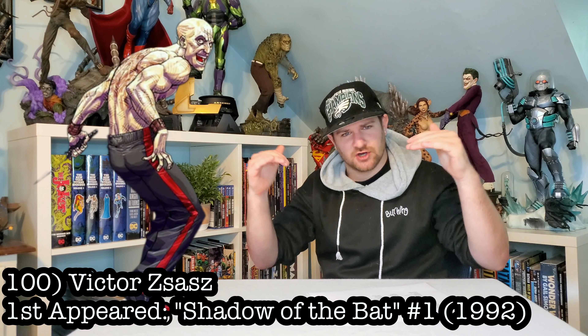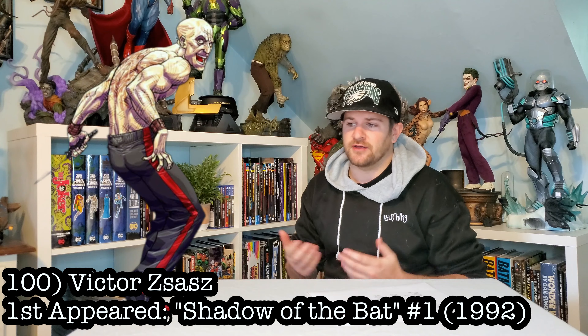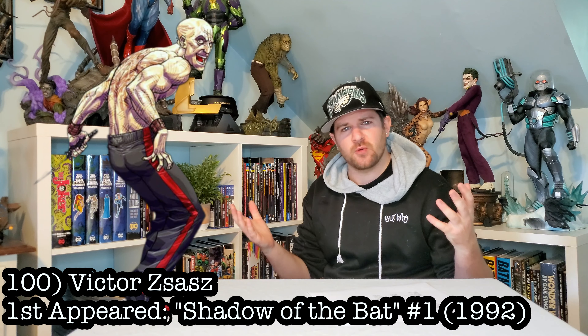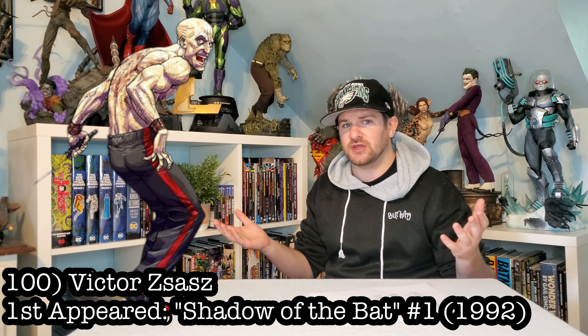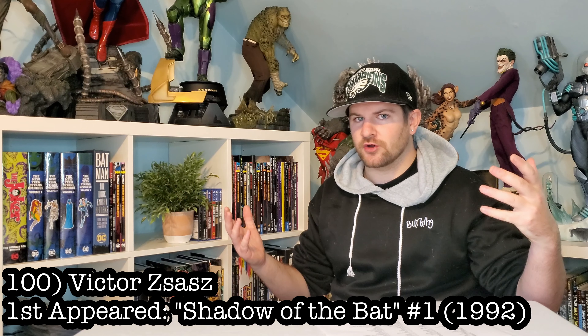Let's start it off at 100: Victor Zazz. I don't have a lot of love for this dude. I think he is a cool character, albeit kind of a minor one, but he keeps showing up in movies and shows, so I think he deserves to be on this list. Serial killer madman would make a great addition.